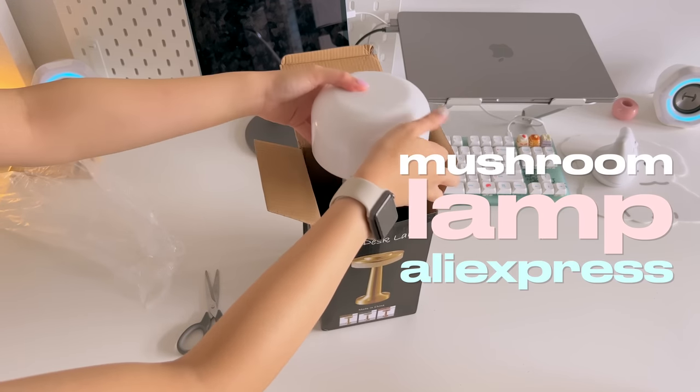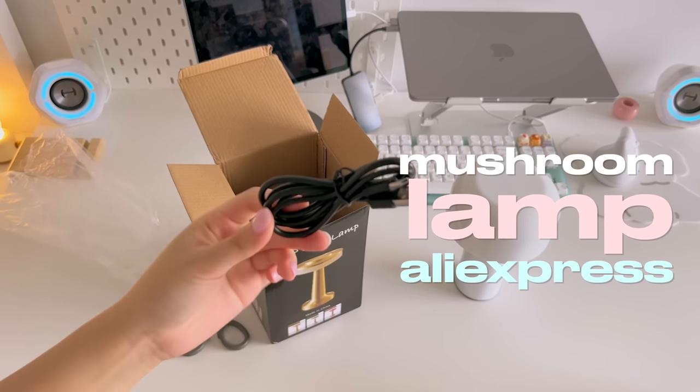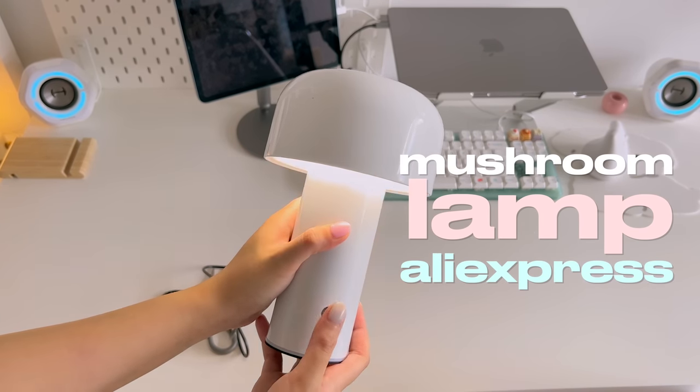The next item is something I'm really excited about — I got this mini mushroom lamp. I really love it because it's lightweight and rechargeable, so I don't have to keep it plugged in all the time. It also comes in three different light modes, so you can find the right ambience for your room.